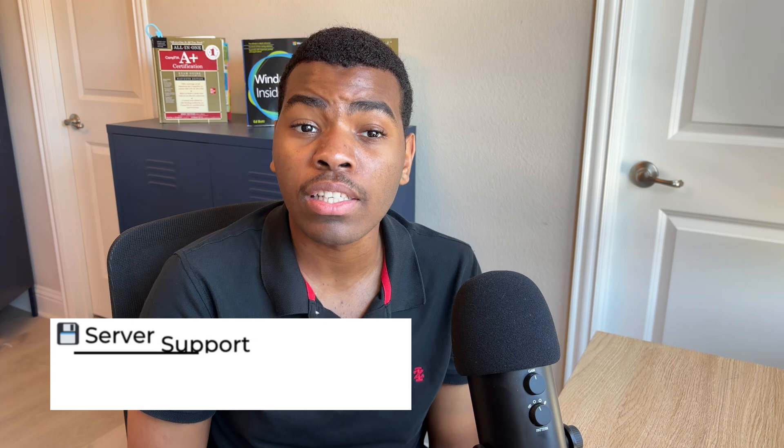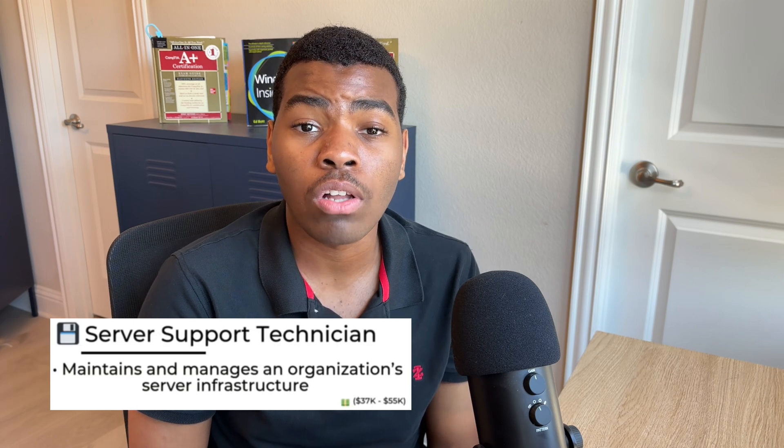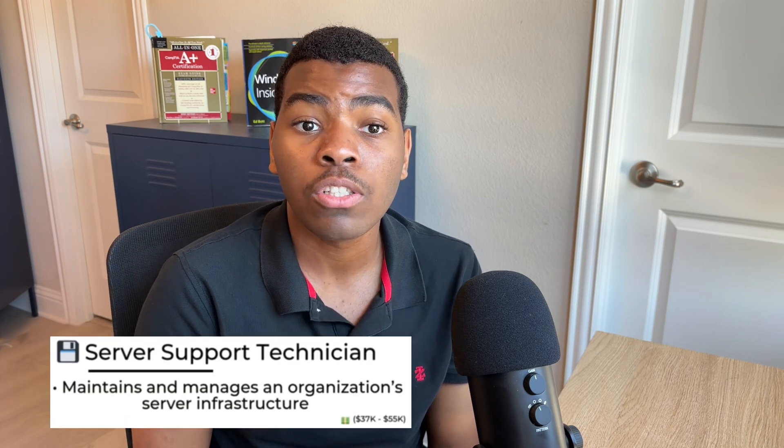Server Support Technicians have the task of performing maintenance on servers and installing server hardware. Server Support Technicians mostly work in server environments, and in this role you can make up to $55k per year.